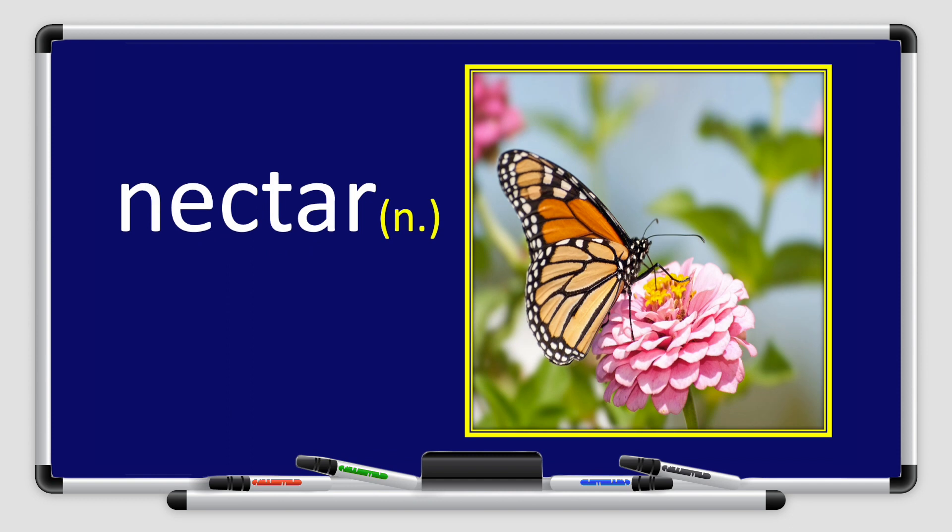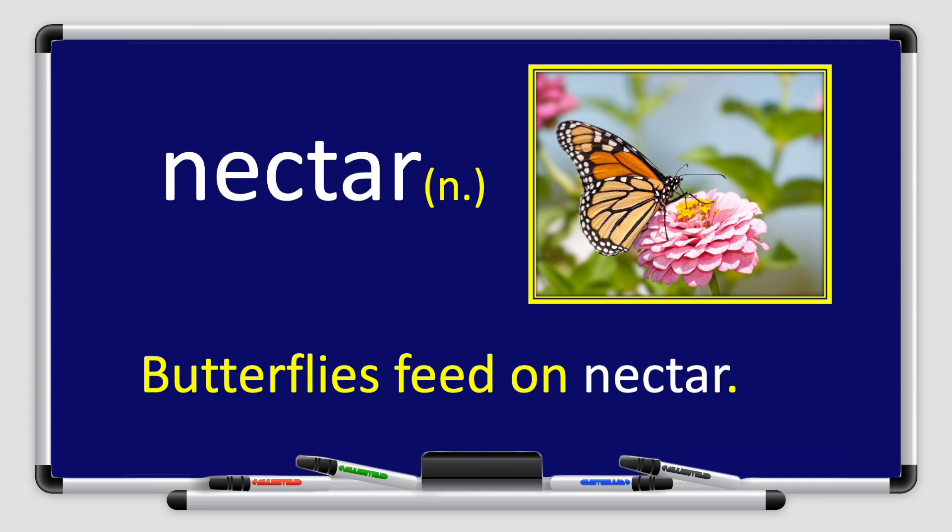Now let's move on to the next word. We have the word nectar. Nectar. Repeat after me, please. Nectar. Great job, boys and girls. Nectar is a noun. Let's use it in a sentence. Butterflies feed on nectar.